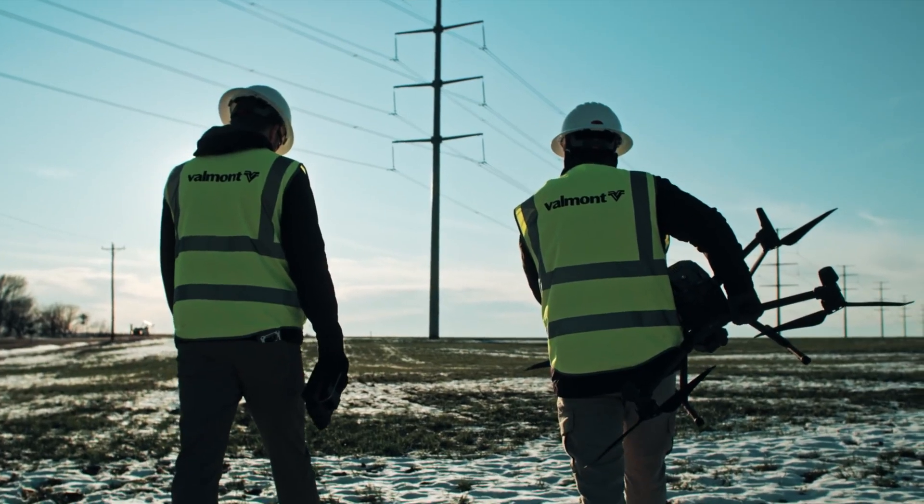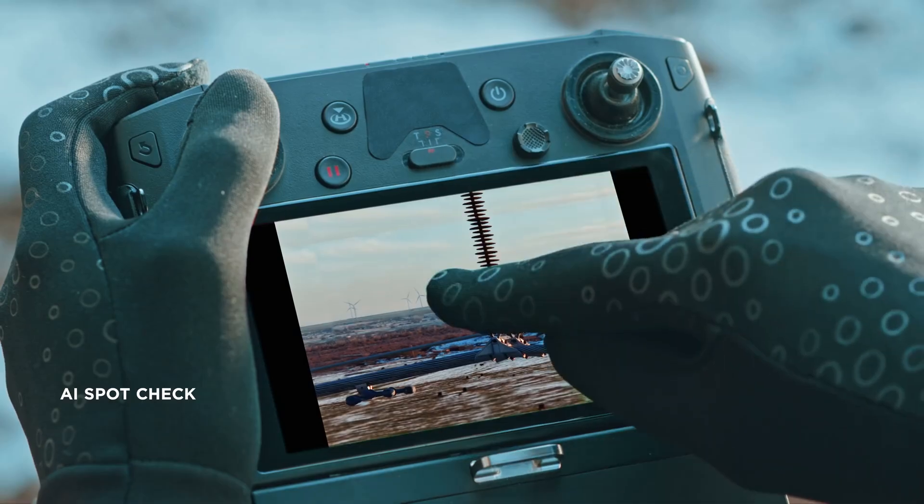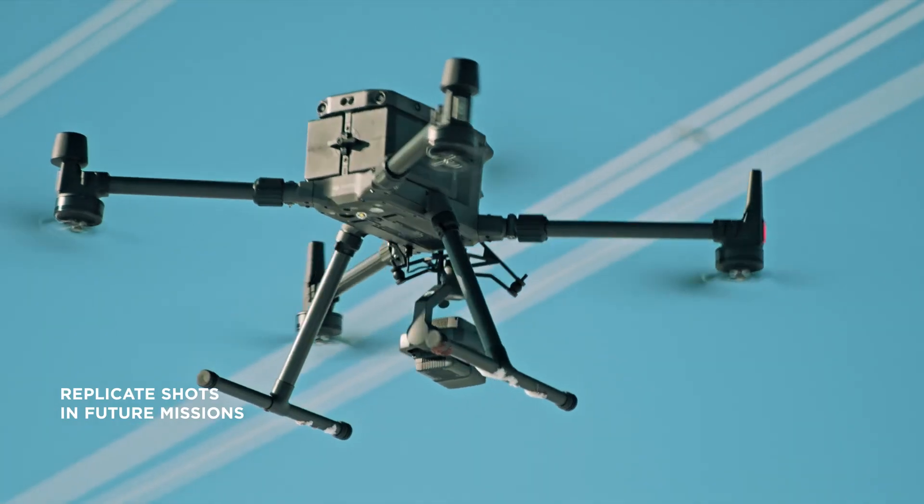Minimize repetitive work by automating routine missions with AI Spot Check. You can mark objects of interest after a demo flight, then the aircraft will replicate the position, angle, and framing automatically for future missions.